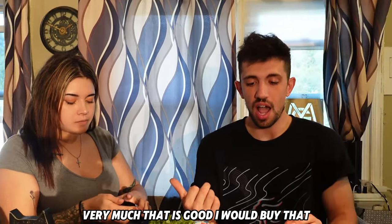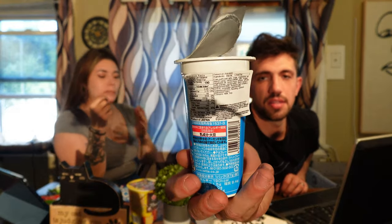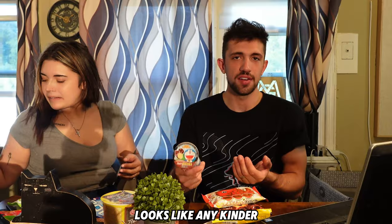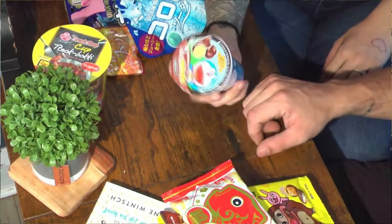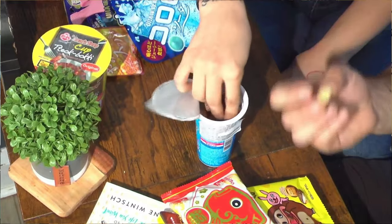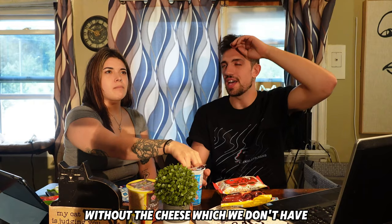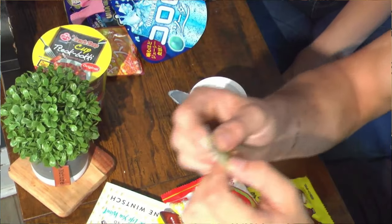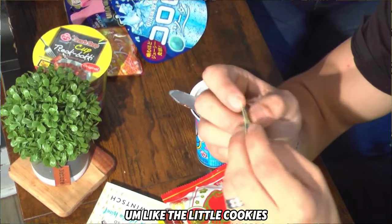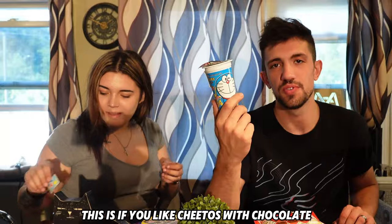That is good, I would buy that. This next one seems like the same thing but in puff form — it's like any Kinder product, you just pop them right in. It tastes like a chocolate covered Cheeto without the cheese. It tastes like that cereal cookie, little cookies covered with chocolate. If you like Cheetos with chocolate, this is for you.